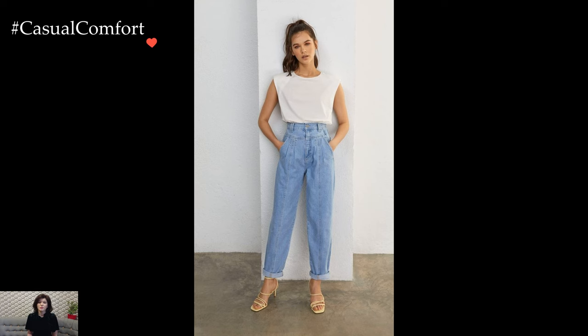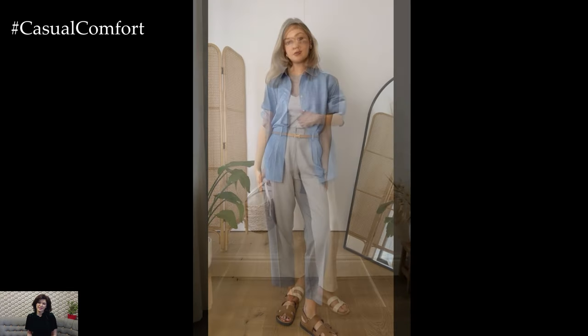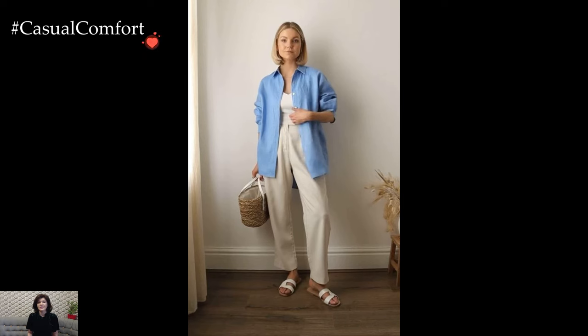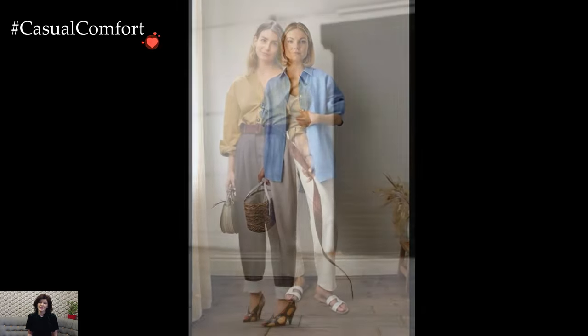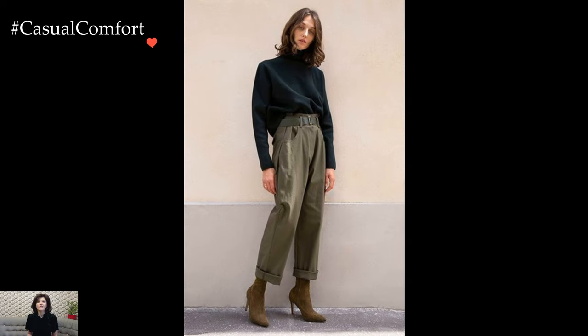The key to mastering a chic baggy pants outfit lies in achieving a balance between volume and structure. Whether it's wide-leg trousers, slouchy joggers, or cargo pants, the roomy nature of baggy pants calls for a thoughtful approach to styling. Tucking in a fitted top or opting for a cropped style helps define the waist and adds a touch of structure to the ensemble.